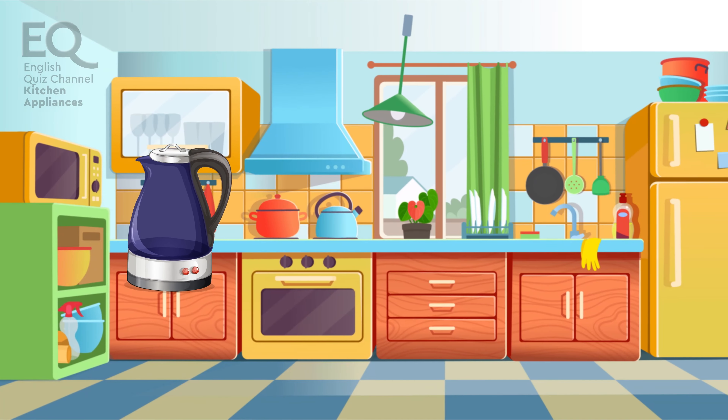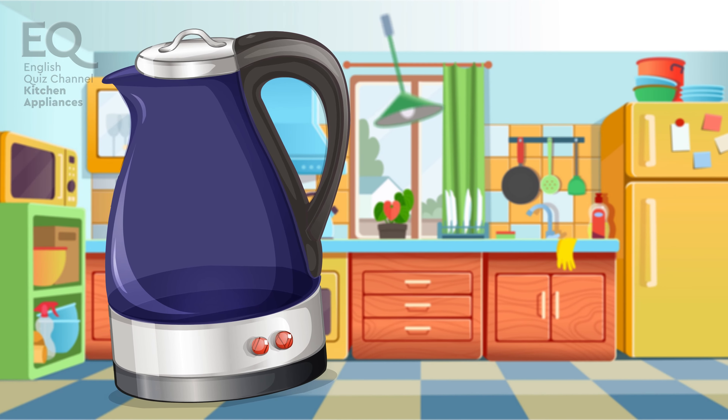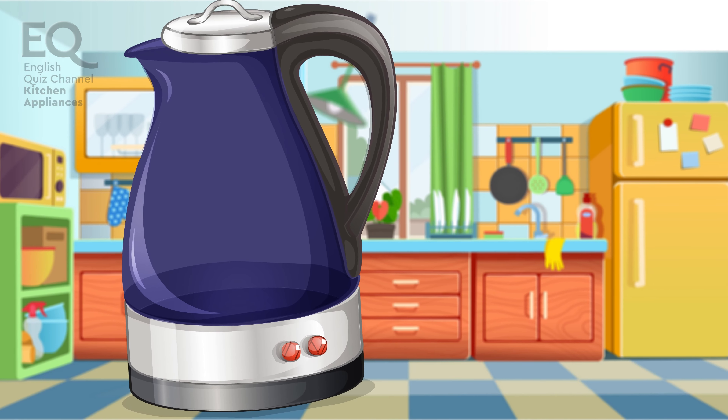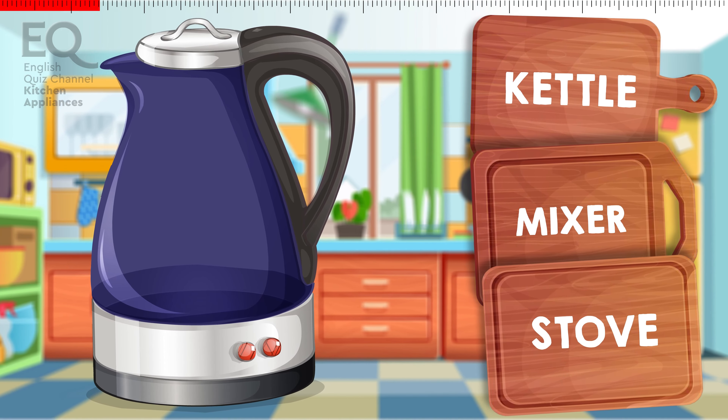This thing is used to heat water. It works with electricity. Do you know what it's called? Is it a kettle? A mixer? Or is it a stove?